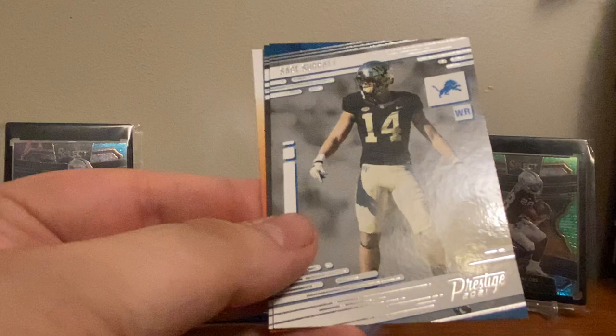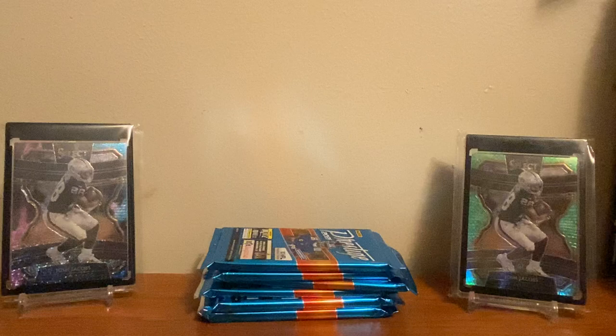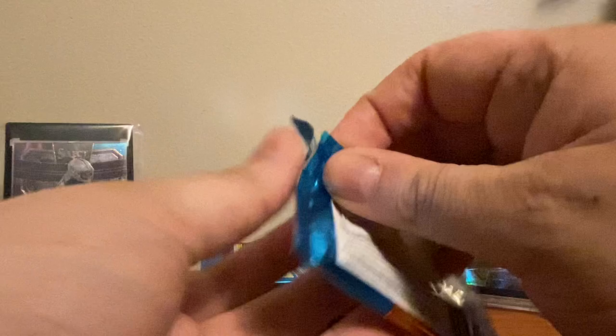Sage Surratt and a Tyson Campbell — Tyson Campbell, was he the first pick? Maybe he was their first pick in the second round, I'd have to look that up. Six packs left — this is a fun rip. I got my box for $125; it seems like that's about where you can expect to pay if you're interested in one of these boxes. I don't know if they're going up or down.